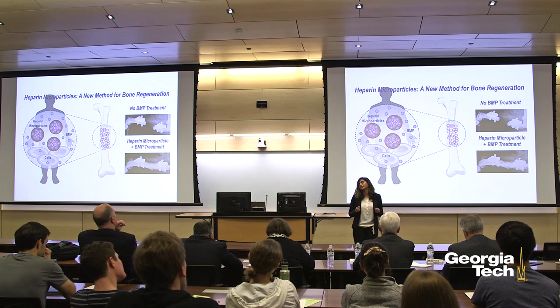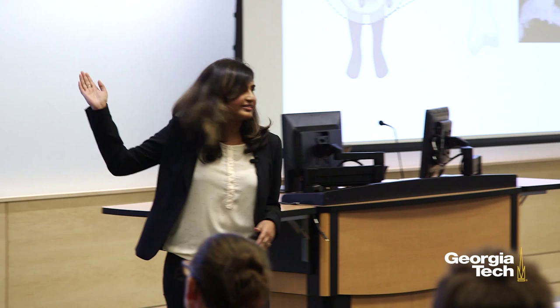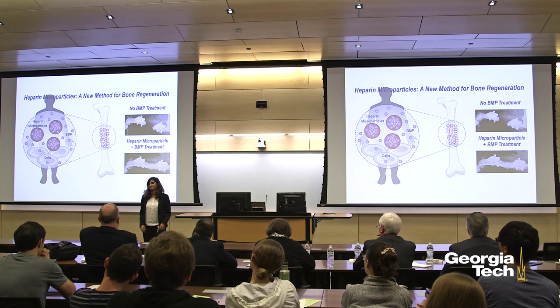Right now, we are in the process of testing these microparticles filled with BMP in bone defects in the legs of rats. And as you can see from these x-ray images here, there is a striking difference between the bones that have been treated and those that haven't been treated, where the treated bones are completely regenerated in just eight weeks.